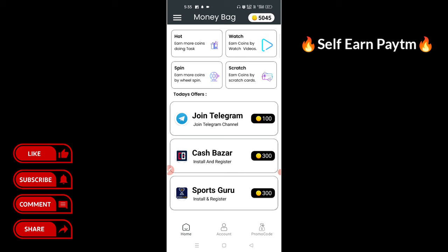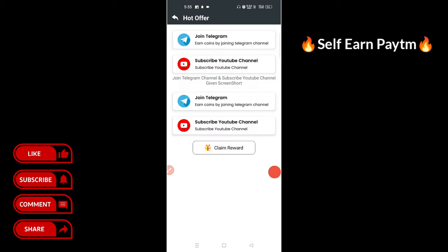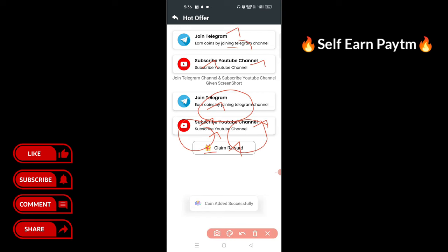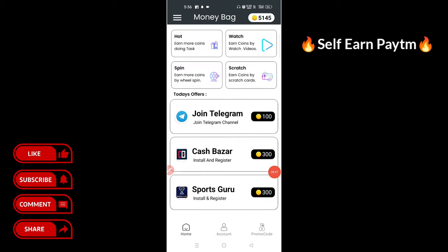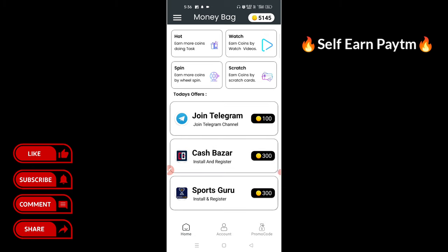Continue at the table. We will use the codes. You can join the channel. Click the Telegram step, click the reward. Add the coin. You can subscribe to the Telegram channel. You can get 100 coins. Now you can get the offer, try the video, and watch it for 10 seconds.